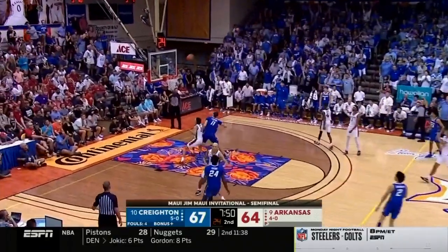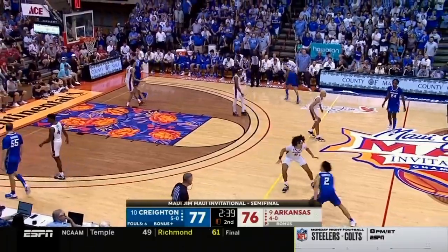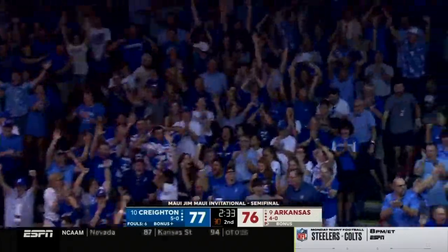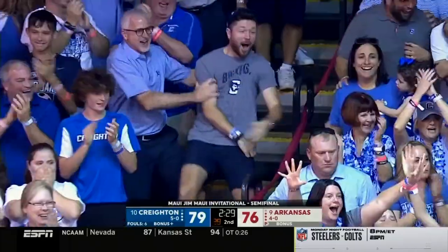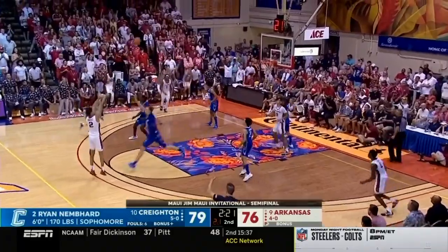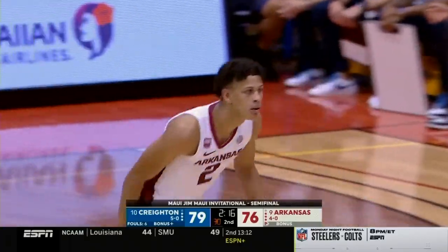Now with Alex Ovo, how deep is that? Oh my goodness. Nembhard. Whoa! The littlest guy on the floor elevates. What a play. Brazil to tie it. Yes! What a game.